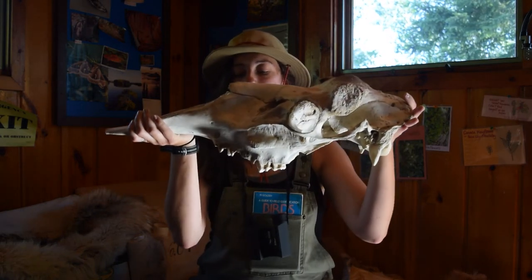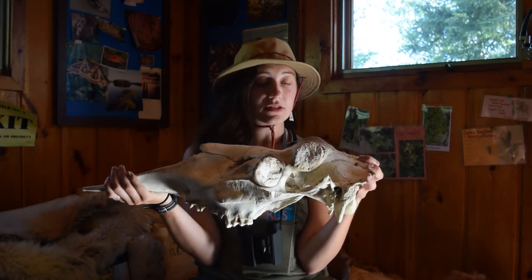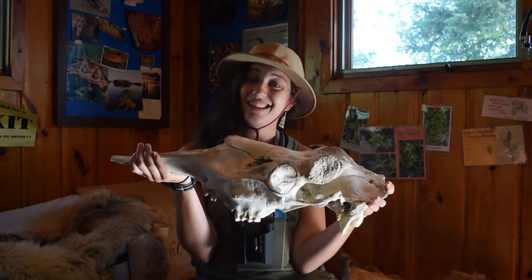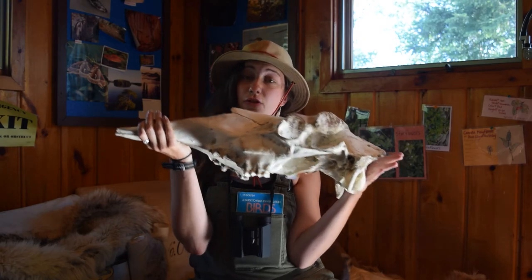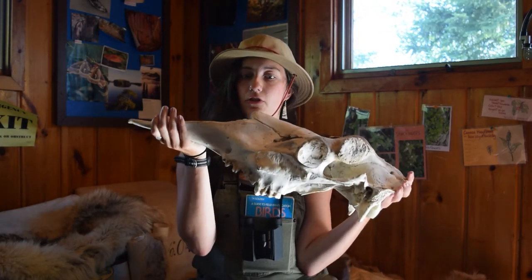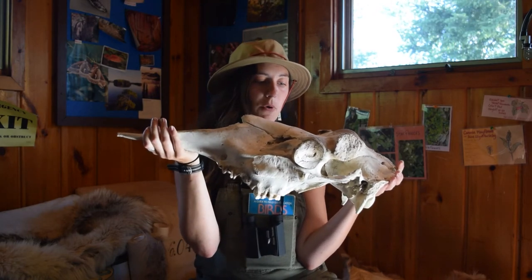Moose love to hang out in swampy areas. If you're looking for a moose, go to a swampy area because they eat vegetative growth that grows in swamps. That's a really great place to start if you're looking for a moose.